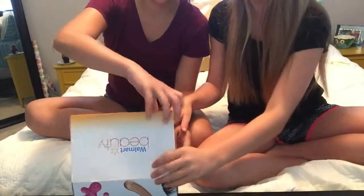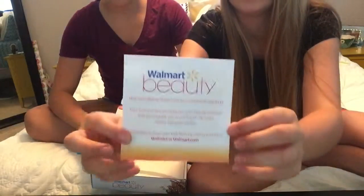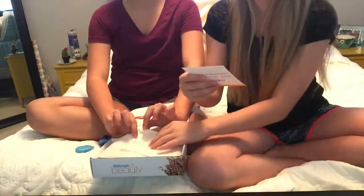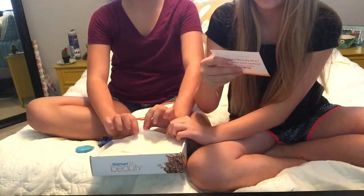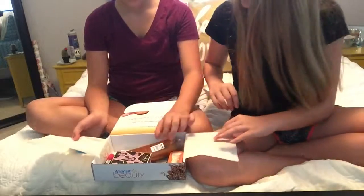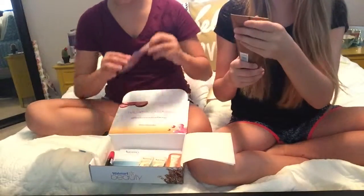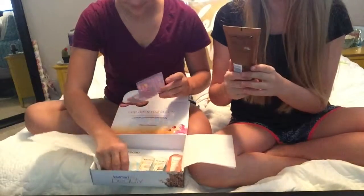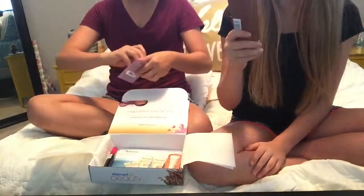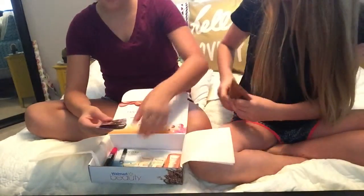We're going to open it down here so you can see. The first thing is this little Walmart beauty thing, and it says Walmart beauty boxes have you all covered. Oh, it has a full thing of Vaseline Intensive Care Healing Serum, Radiance Restore, Pure Cocoa Butter — some Vaseline lotion stuff.